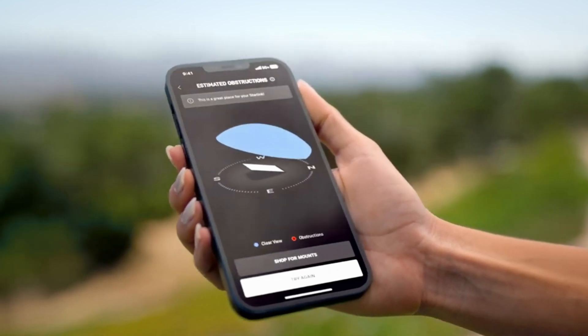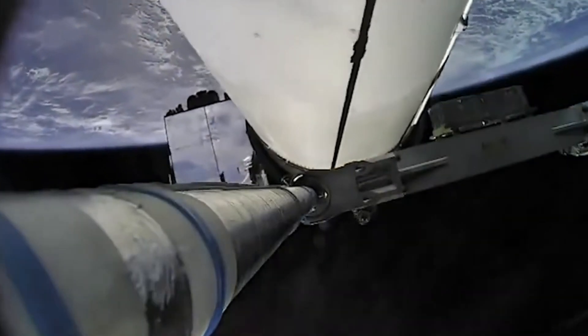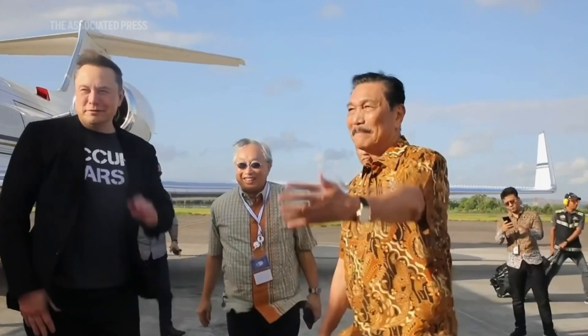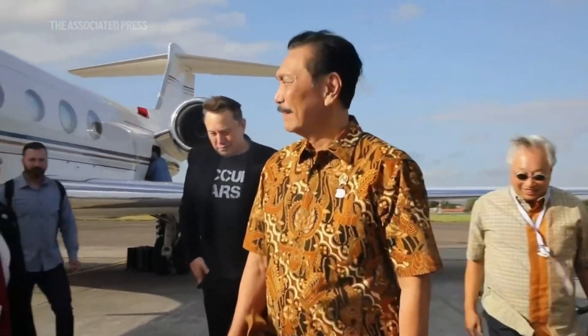The Starlink Mini is quite compact — it is the size of an iPad, with measurements of 28.9 centimeters by 24.8 centimeters. In addition, the Wi-Fi 6 router that comes with it supports speeds of up to 1,300 megabits per second.